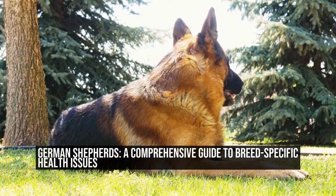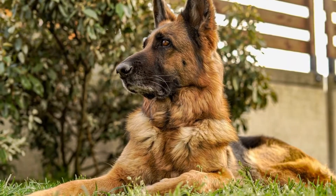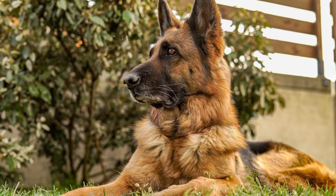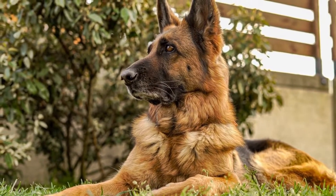German Shepherds: A Comprehensive Guide to Breed-Specific Health Issues. Introduction: German Shepherds, with their distinctive appearance and intelligent nature, are one of the most popular dog breeds in the world.